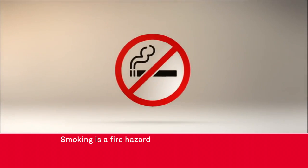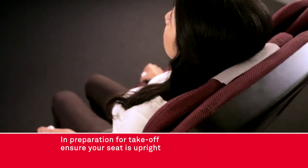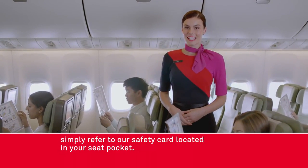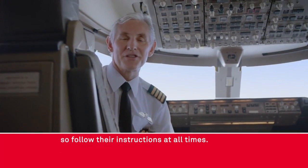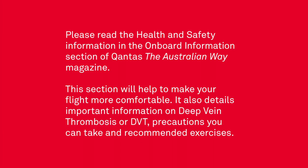Smoking is a fire hazard and is not permitted anywhere on this aircraft. This includes the toilets which are fitted with smoke detectors. In preparation for takeoff ensure your seat is upright and your tray table is stowed. And just in case you've missed any of this, simply refer to our safety card located in your seat pocket. Remember, the cabin crew are here to look after you so follow their instructions at all times. Now settle back and enjoy your Qantas flight.